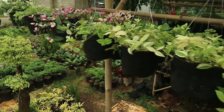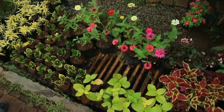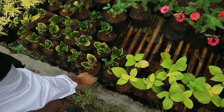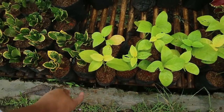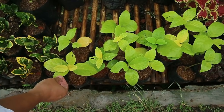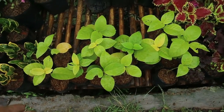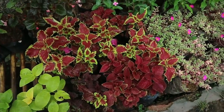Besides hanging flowers, there are also plants down here. There's Puring - 10,000 rupiah. Then this one is Melati Emas - 5,000 rupiah. There's also Miana - 5,000 rupiah.